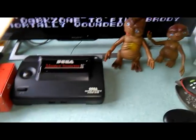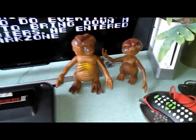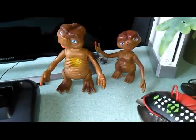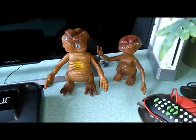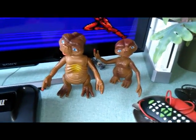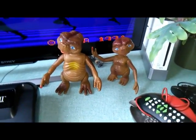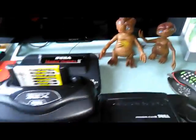I also found a Transformer at this thrift store, but it was really incomplete so I left it. At another thrift store I found these two cool E.T. dolls - 7 euros for both, which is a bit expensive, but I've really wanted old-school E.T. dolls. Now I have them and they're in pretty minty condition.